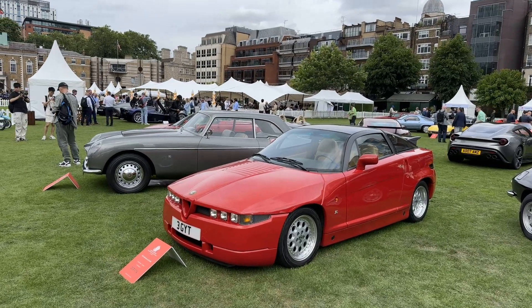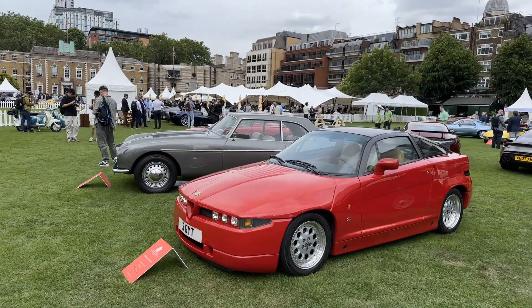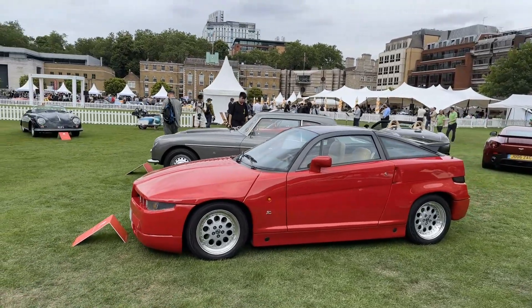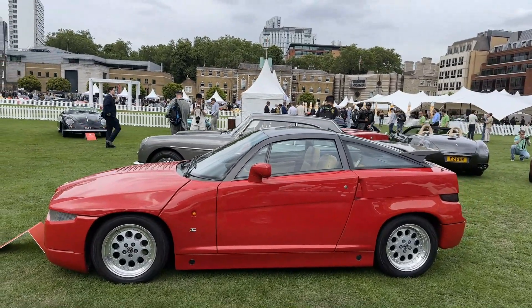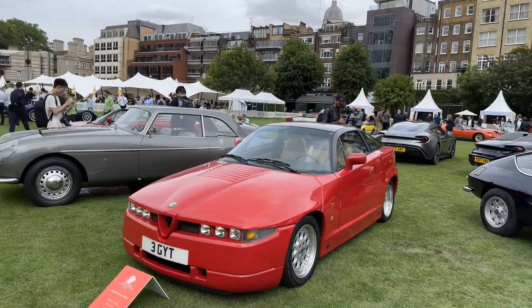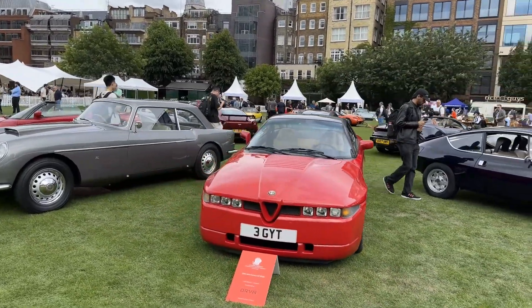Here we are at the London Concours at Hackett in central London, and we are going to take a quick walk around the concourse class that is coach-built. We're looking at the coach-built Zagato cars of all time. I do hope that I'll get one of these and add this to my collection at some point.